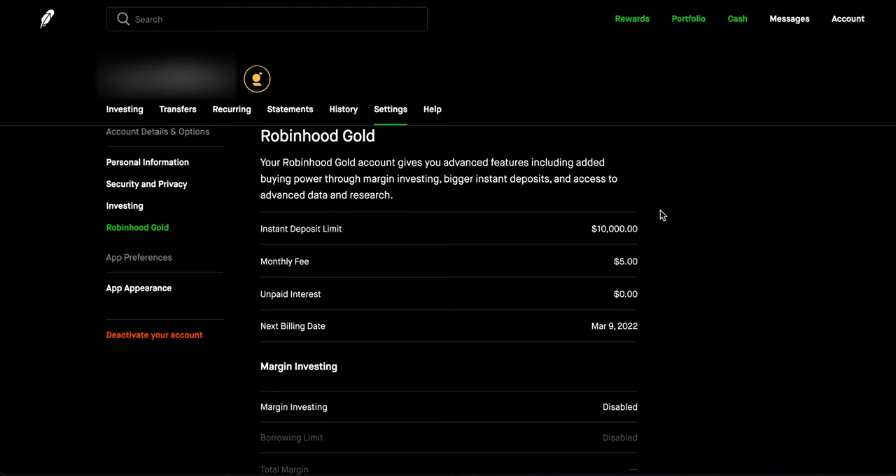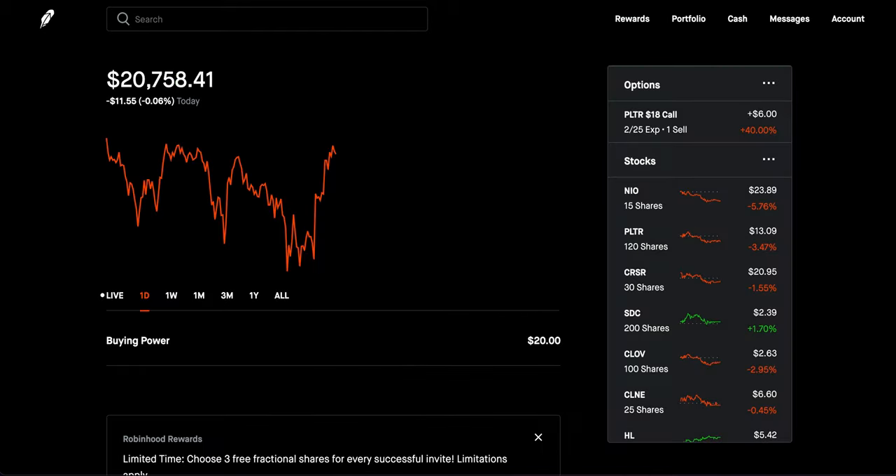The instant deposit limit is probably my favorite feature. Looking at the limits in the app: it's $5,000 if your portfolio is under $10,000; $10,000 if your portfolio is over $10,000; $25,000 if your portfolio is over $25,000; and $50,000 if your portfolio is over $50,000. My portfolio is around $20,000, so my current instant deposit limit is $10,000. For the remaining funds, you wait those five business days.